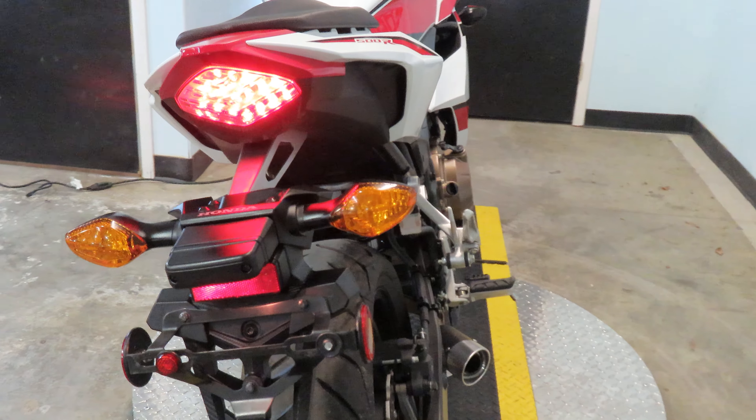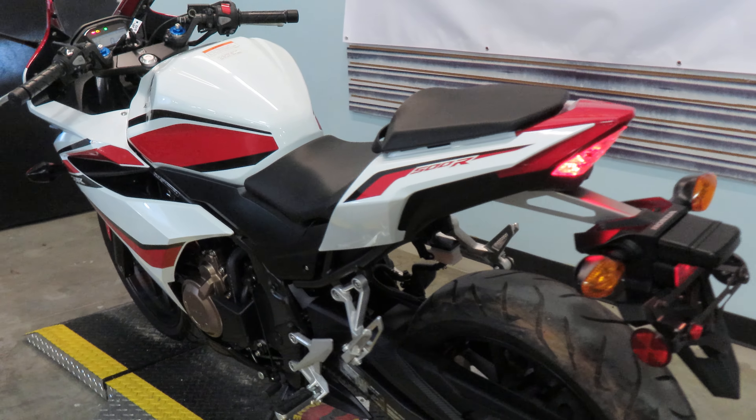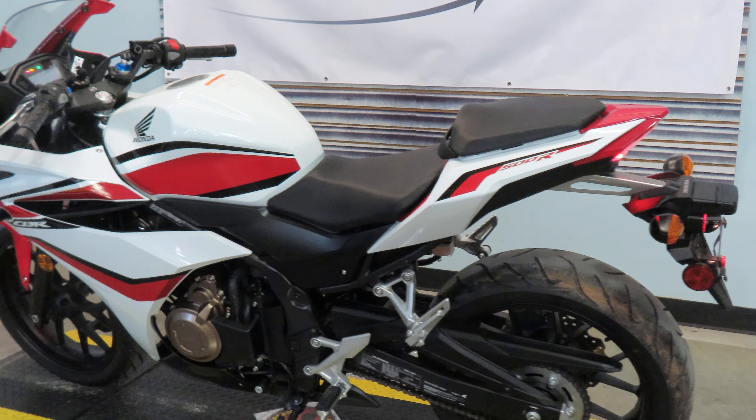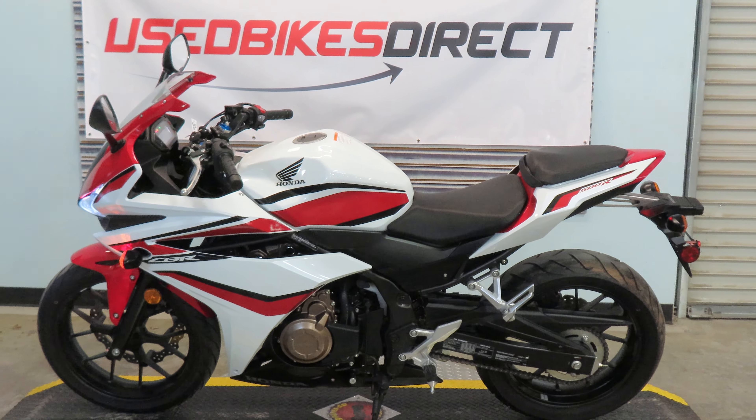If you guys want to know more about this bike or any of our others, be sure to reach out to us. You can reach us at 225-442-7908, email nick@usedbikesdirect.com, or visit us on the web at www.usedbikesdirect.com.